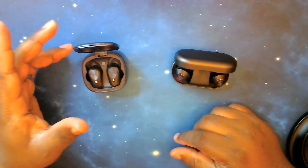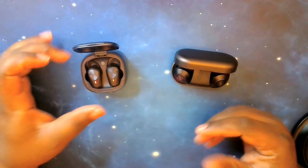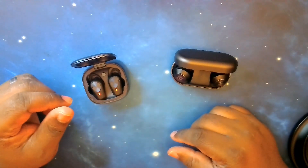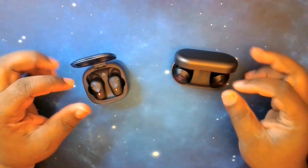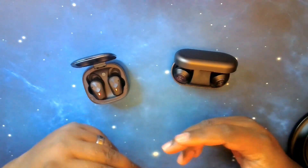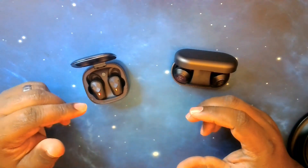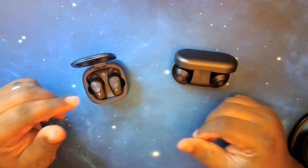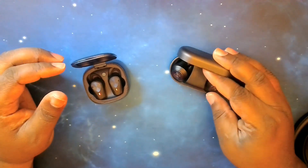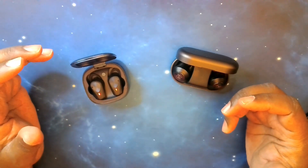As far as noise canceling, they both have it. The Falcon ANCs have what they call hybrid noise cancellation, and the Beoplay EQs have what they call adaptive noise canceling. As for battery life, with the Falcon ANCs you can get up to five hours on the earbuds, with the case offering an additional 30 hours.